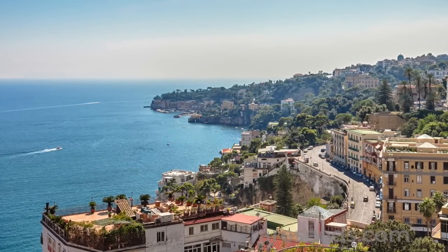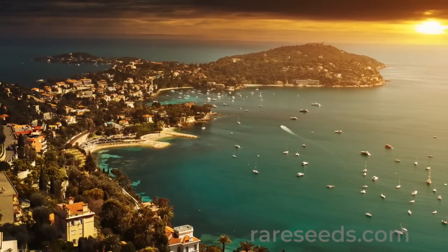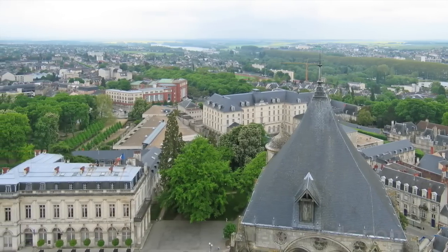Starting in Naples, where they arrived from the New World, and then via Nice, on the northern shores of the Mediterranean, and ending up even some 500 miles more north in Bourges, the capital city of Berry.